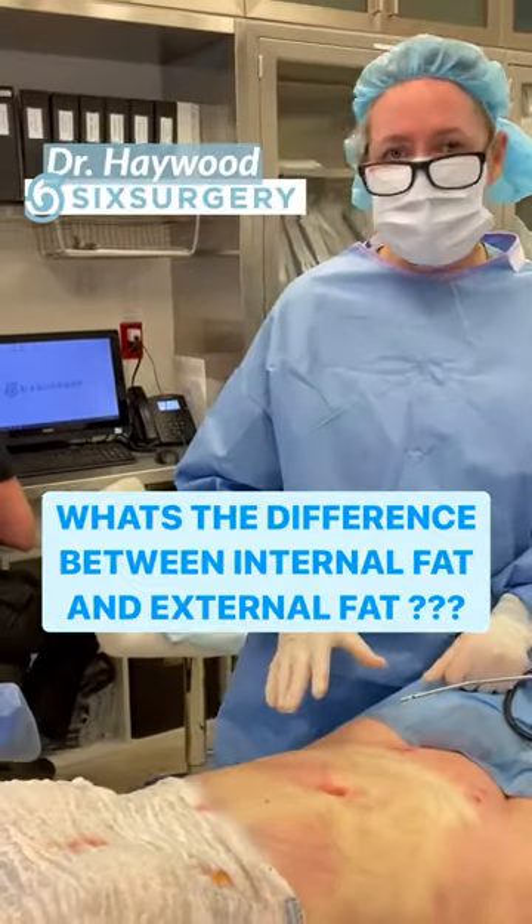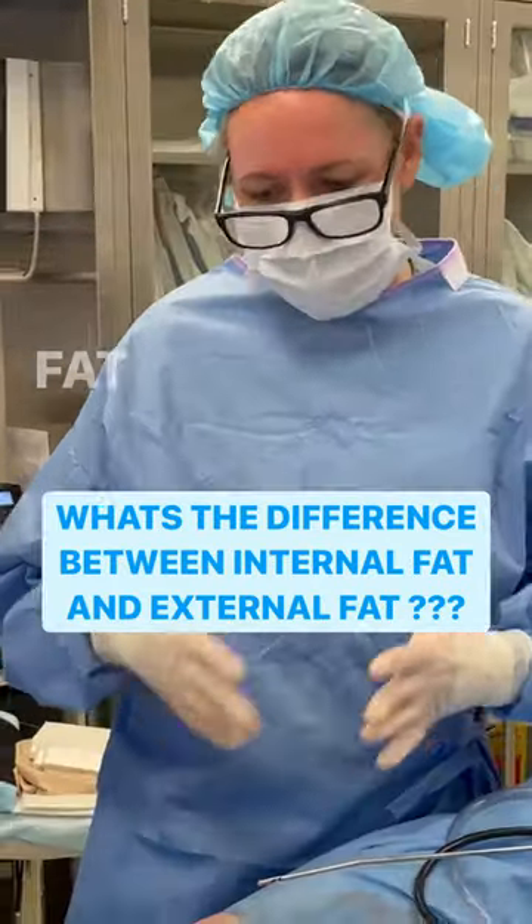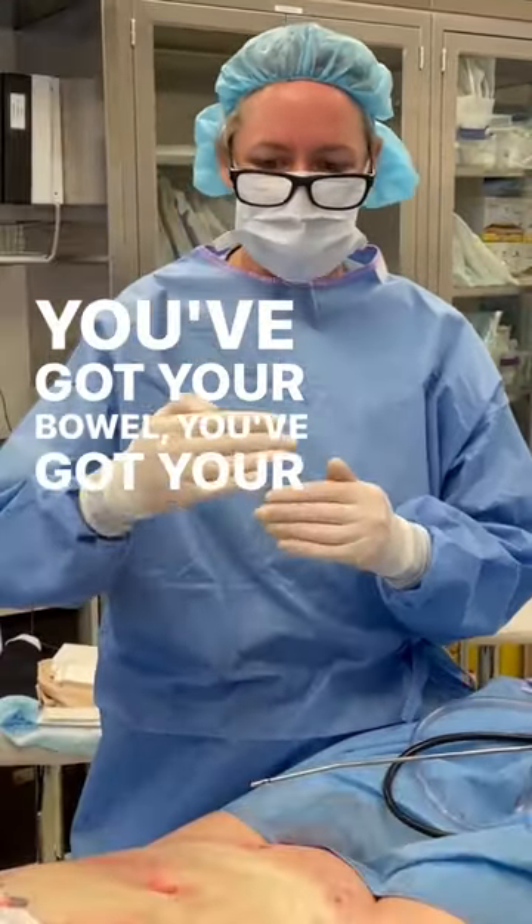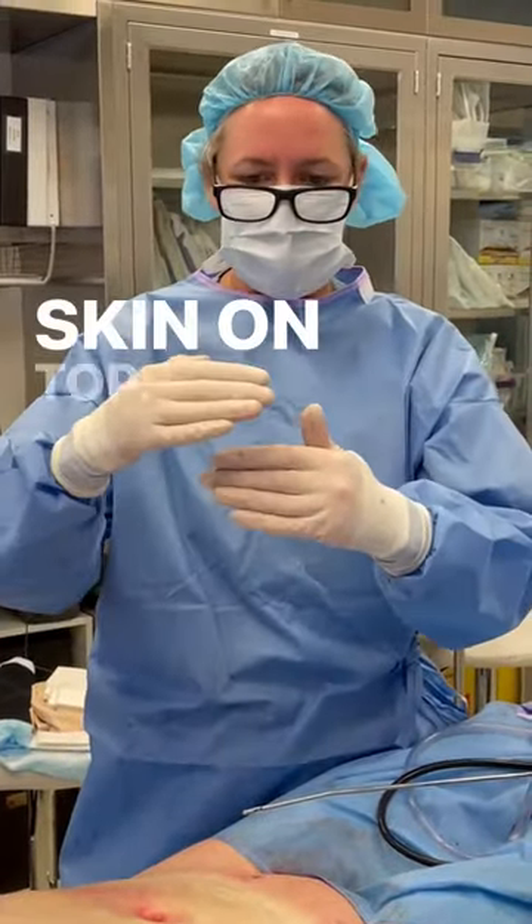The question was, what's the difference between internal fat and external fat? Internal fat is like, imagine you've got different layers. You've got your bowel, you've got your muscle, then fat, then skin on top.